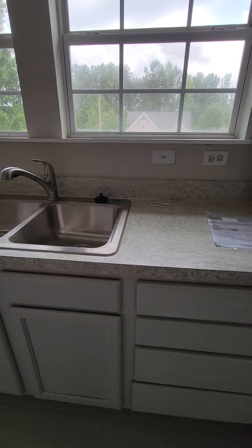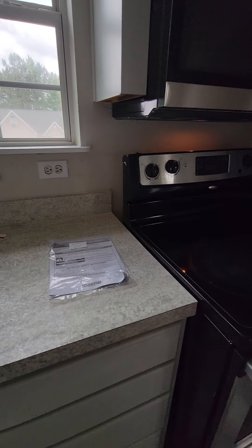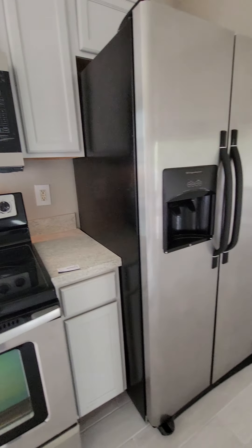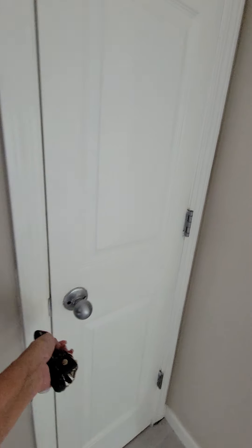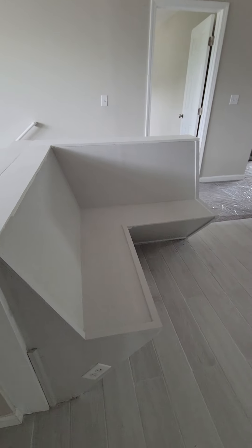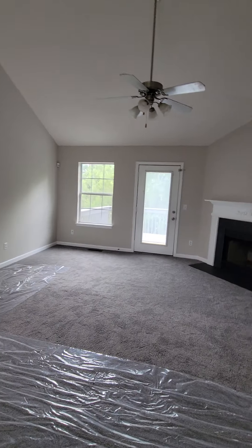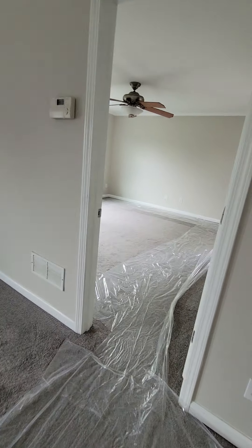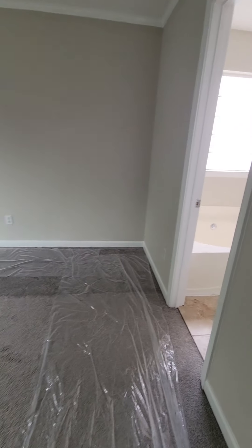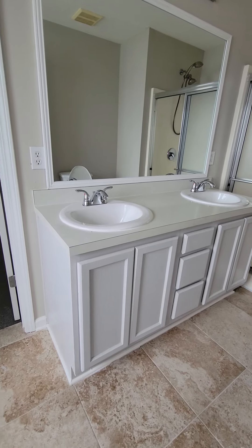It doesn't have a hard surface countertop but it looks to be in good shape. The stove is still pulled out a little, it has a new microwave, there's a refrigerator, and it has a pantry. I remember this house — it's the one that had the bench right here in the corner, so you can put a table right here. And here's the vaulted living room — nice size.